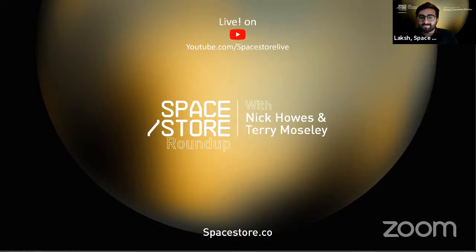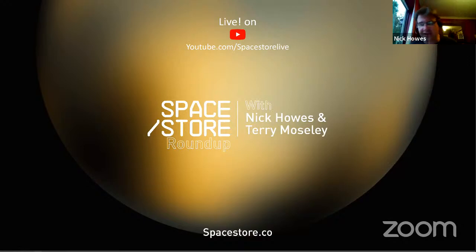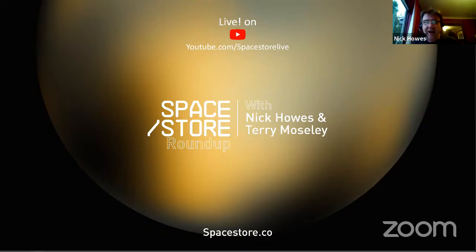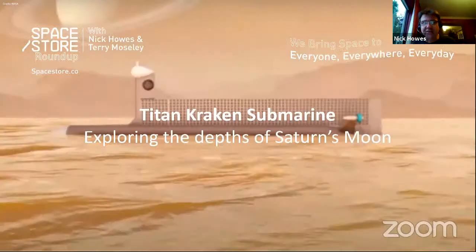Nice to be here. We're doing a pre-record generally because of clashes with other things going on — we're both extremely busy. We thought we'd start with something quite funky and fun. This one has been on the back burner for quite some time: NASA obviously has a helicopter on its way to Mars, but people may not know about this mission — the Titan Kraken submarine.